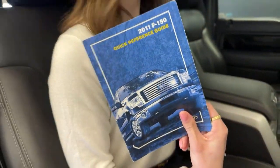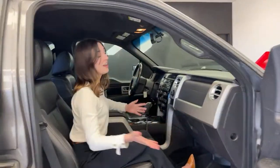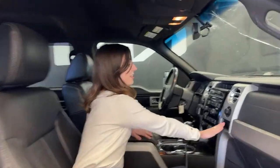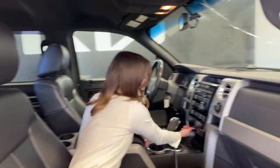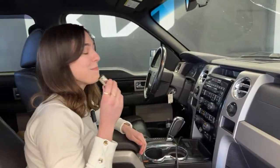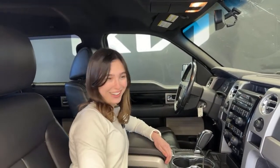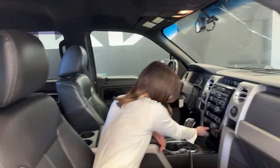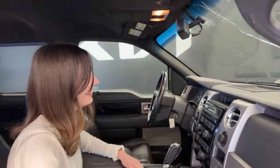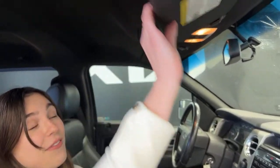You can't even tell it's from 2011. This is screaming 2024. Graphic design is my passion — they were too ahead of their time. We also have these lovely compartments here, which are perfect for your phone or for your cigarettes, because we do have a cigarette lighter — functional. And it pairs perfectly with our CD player. This is the tech that we just don't see anymore, and I can't get enough of it.